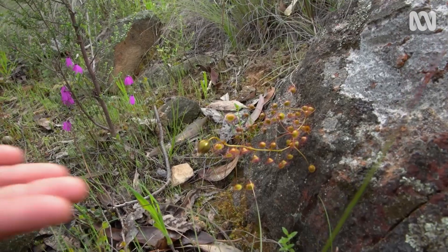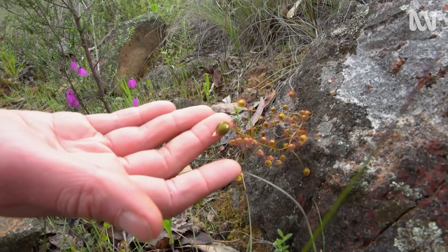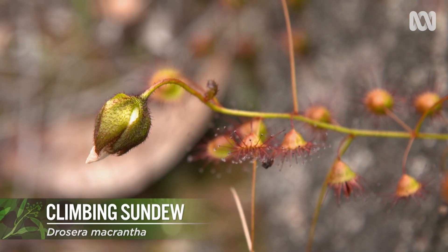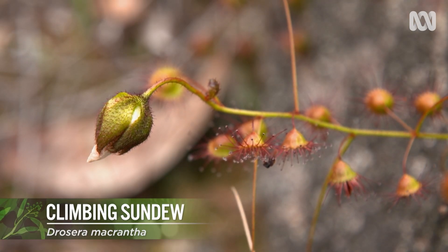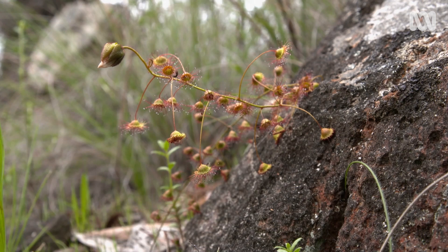They will have some beautiful flowers quite soon — little pink blossoms. There's one just budding up over here — this tall sundew just coming out. There are quite a few species of sundew out here, and people don't realise, but this one's a climbing one. You can see it's using those sticky leaves to hold itself onto the rock, or it will hold onto the plants around it and climb up through.